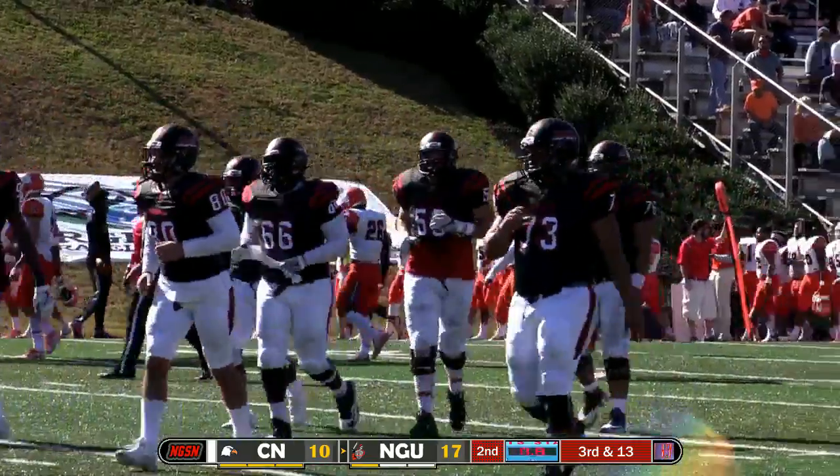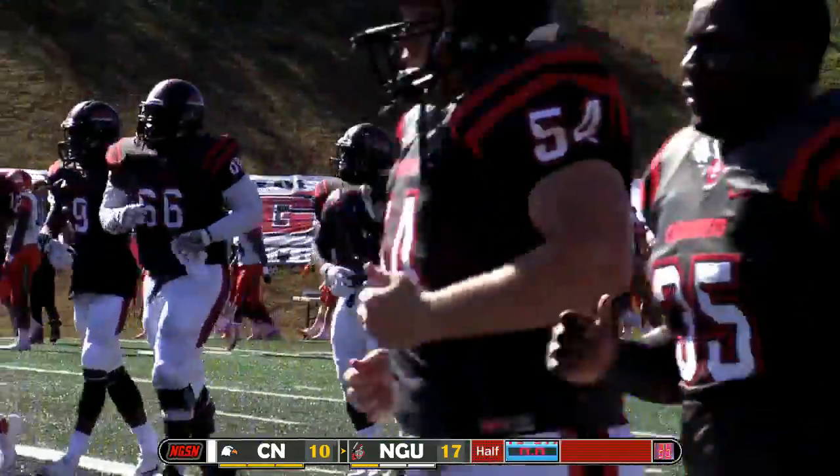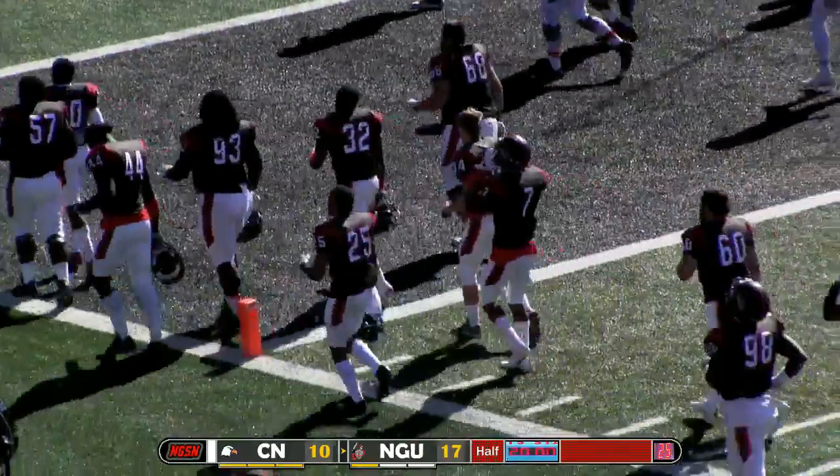Two, one — and the first half is in the books. North Greenville leads Carson Newman 17-10 at the half.